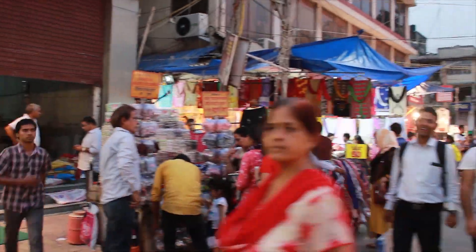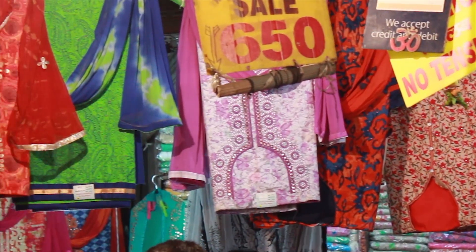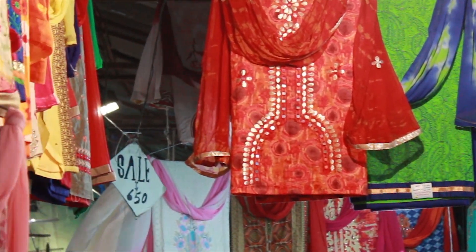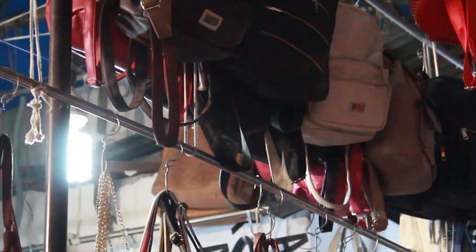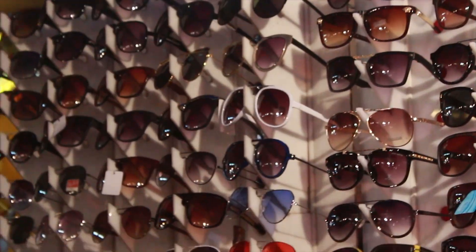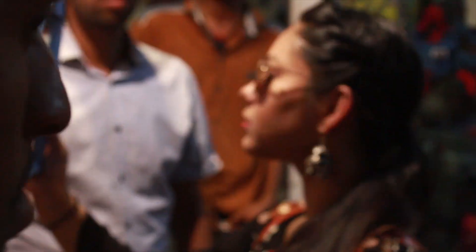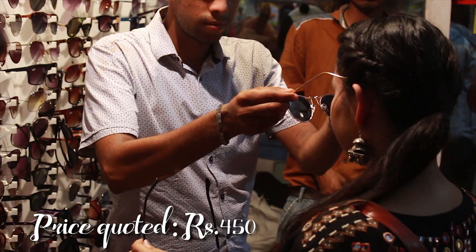Walking further into the lanes, you can find shops selling suit sets and a number of handbags, sling bags, and backpacks too. The inside lanes are filled with small stalls with shades and frames — I tried quite a lot of them, but here you'll have to bargain a lot as the sellers are a little rigid with their prices.